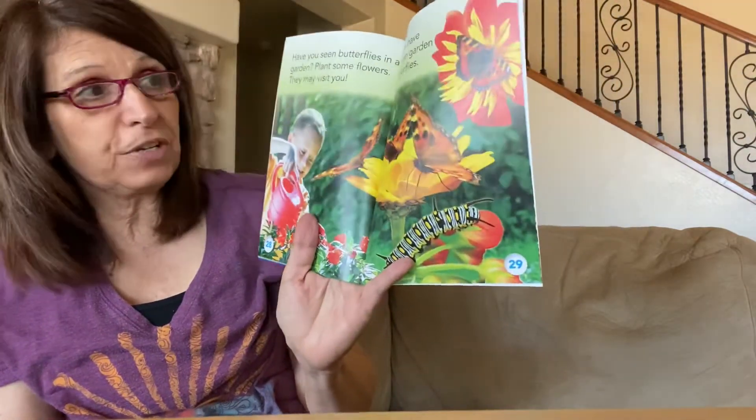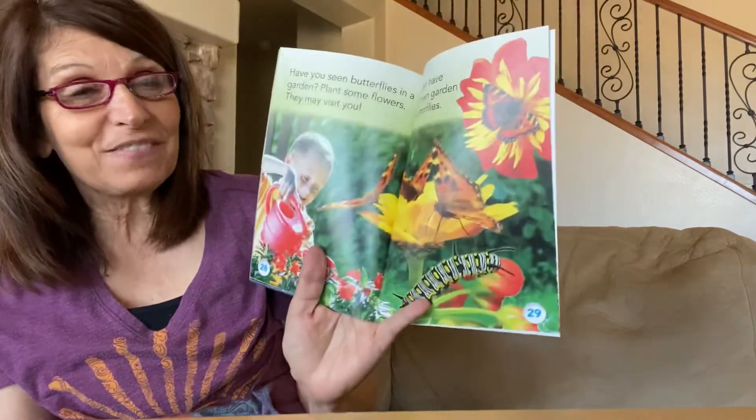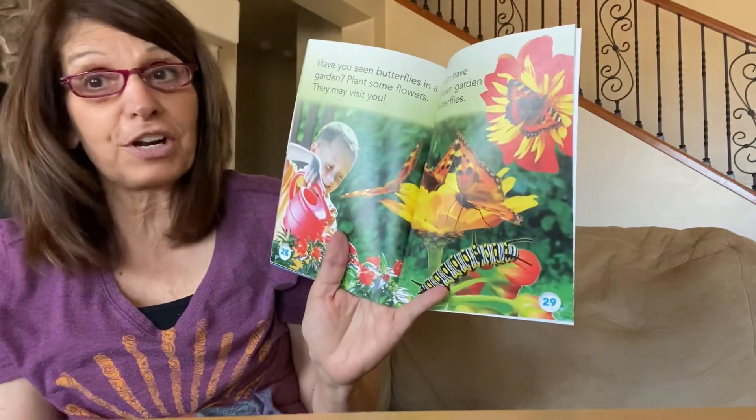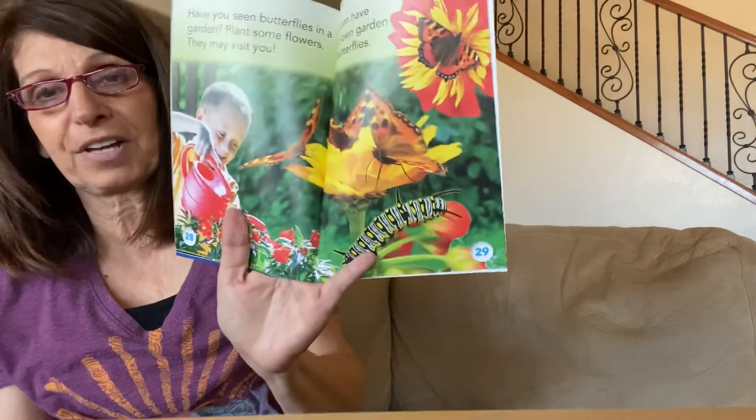Have you seen butterflies in a garden? If you have, here's what you can do: plant some flowers and butterflies might visit you. Or if you have flowers in your yard, I bet you have butterflies in your yard. You can have your very own butterfly garden.